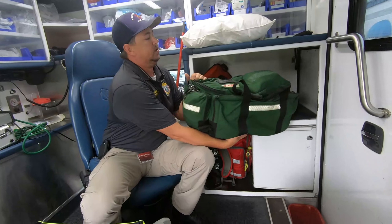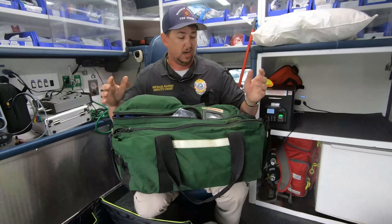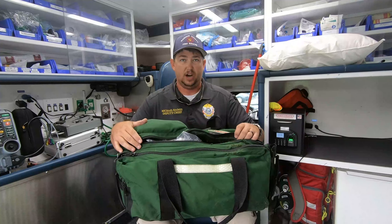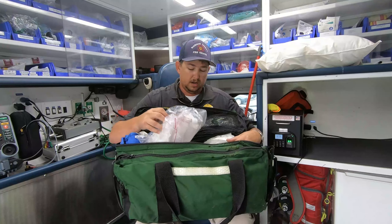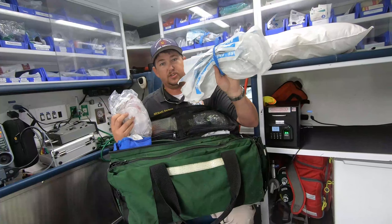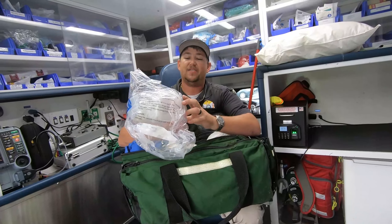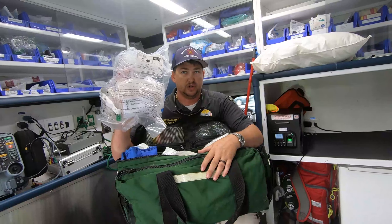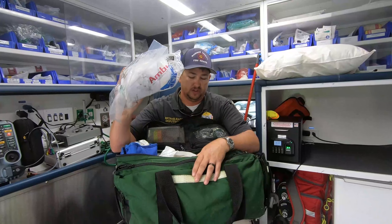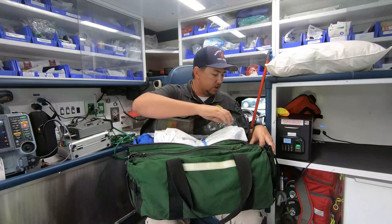This is an airway bag. It's got all of our airway stuff in it. So if we pull up on a call that we know is going to consist of airway issues, we can grab this bag and it has everything we need to take care of an airway emergency — oxygen, our breathing tubes if we have to put a breathing tube down. This is called a BVM, or bag valve mask. This is our manual ventilator — if we don't use the machine, we put this on and we squeeze it and breathe for you through this.